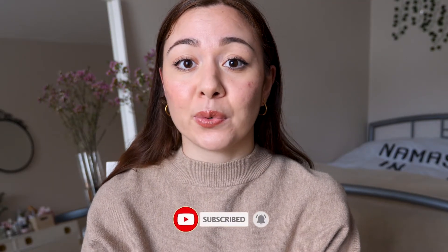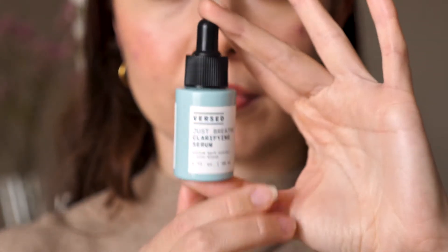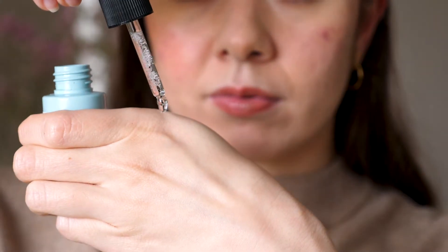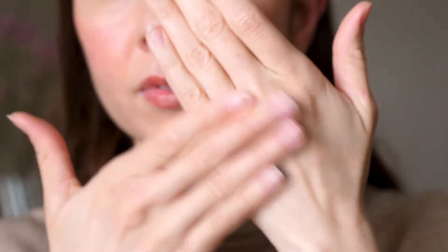I'm hoping that this review is going to be helpful for some of you. The two products I'm reviewing today are: first, the Just Breathe Clarifying Serum. It looks like this — a little blue bottle with a dropper. This serum is meant for congested skin, blemish-prone skin, problem skin, or any type of acne. This serum retails for $19.99 on their website.